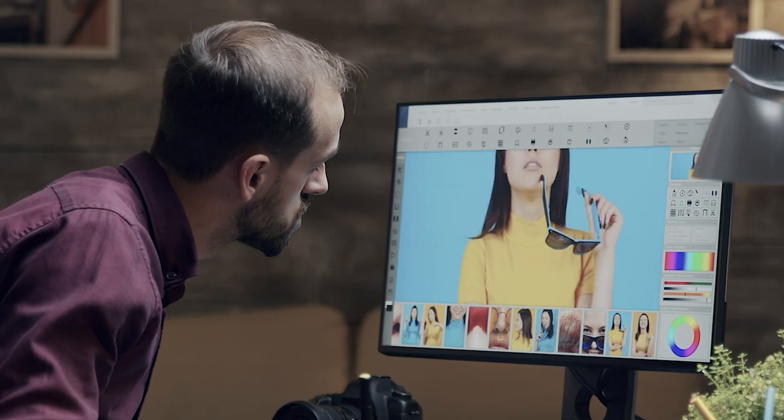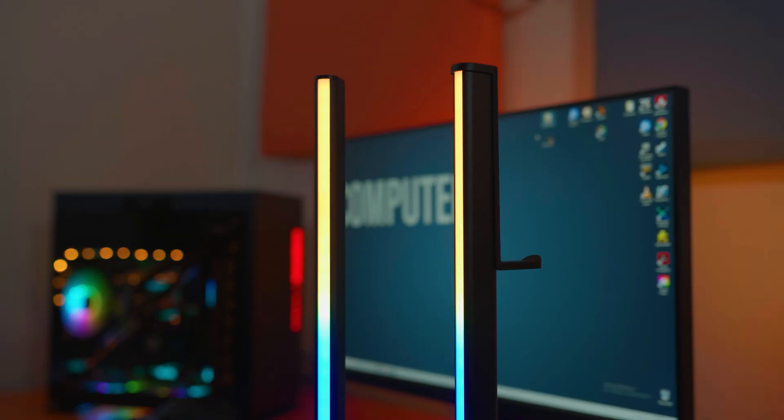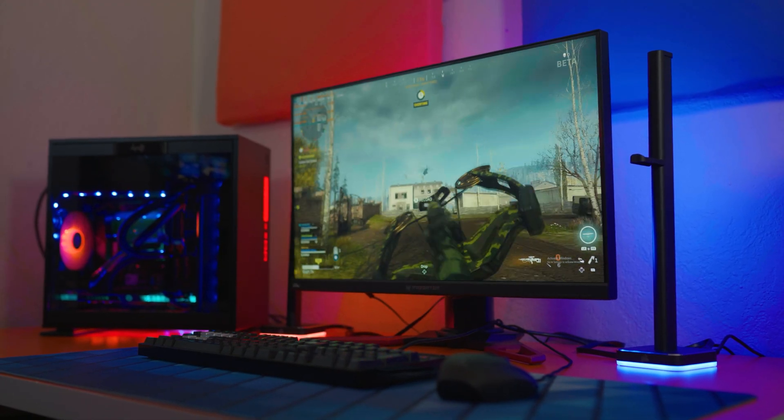Have you ever stared into the open and colorless areas next to your monitor, sitting and pondering about the meaningless of your own existence? Well, crisis no more with Corsair's new Epileptic Nightmare — introducing the IQ LT100 Smart Lighting Towers for only $130.